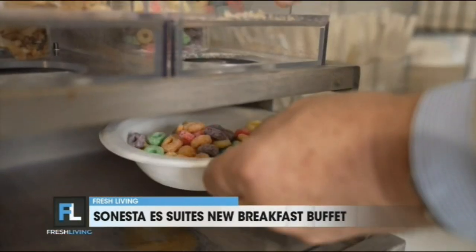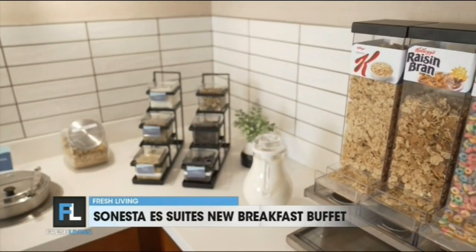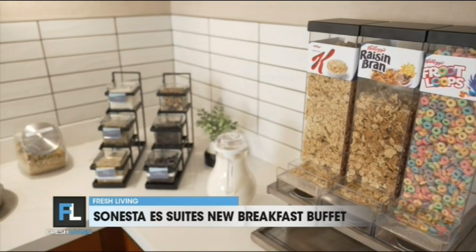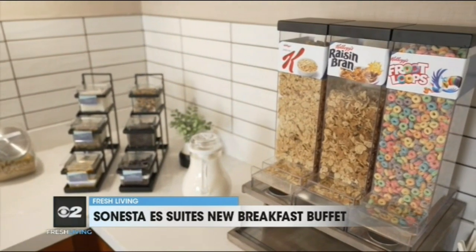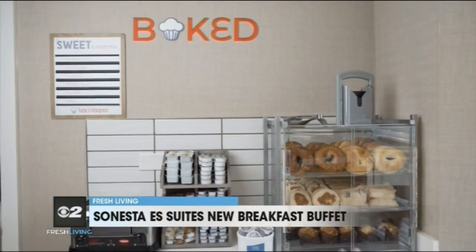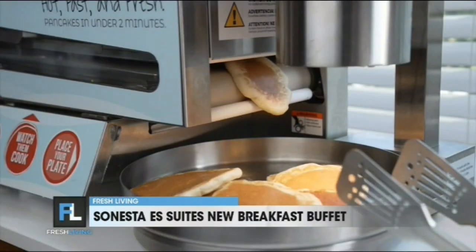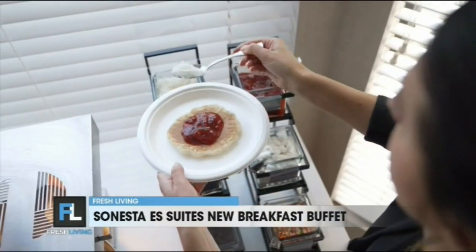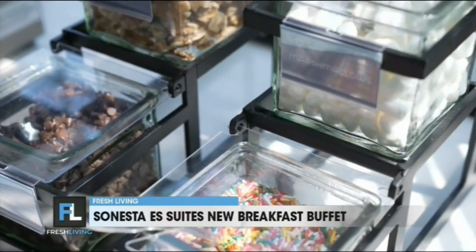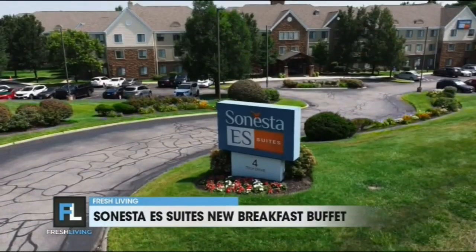Peter LaFrady, Corporate Director of Food and Beverage Operations at Sonesta, says they teamed up with Kellogg's to offer convenient, on-the-go favorite cereal options for the whole family. Cereal is a breakfast staple for our families and we are excited to be partnering with Kellogg's. At Sonesta, we strive to provide more options, convenience, and value to our guests, and this new breakfast program accomplishes that by providing quality items and focusing on versatility within our offerings.